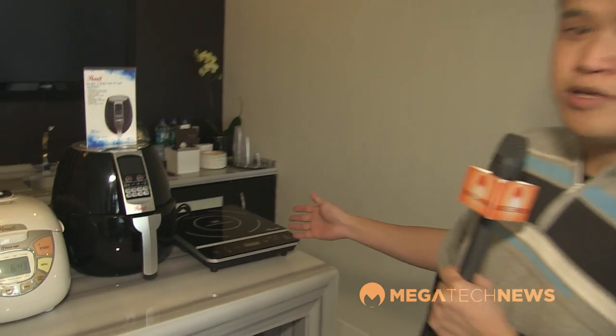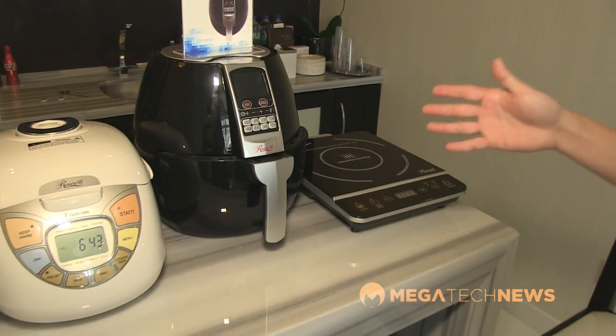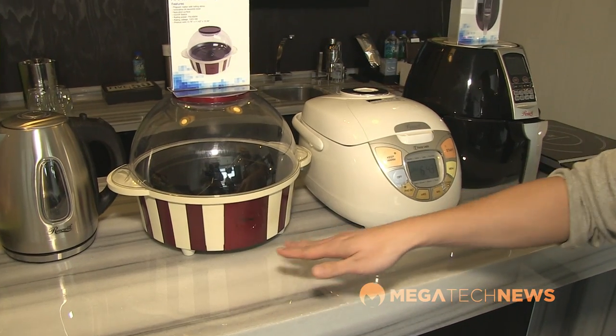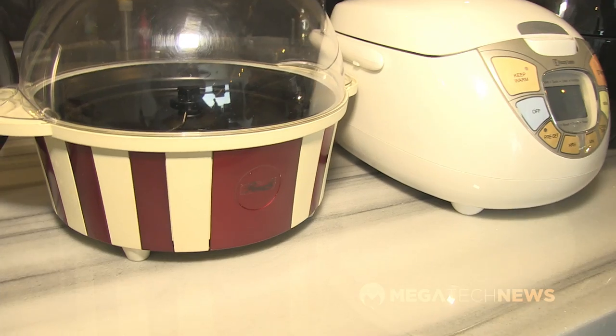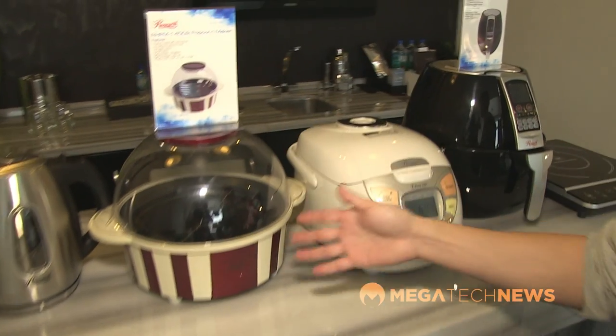Rosewood has also expanded their kitchen appliance line. There's an updated induction cooker with simplified controls, an air fryer so you can cook without oil, a rice cooker, and a new popcorn maker. The popcorn maker has a fun retro look with red and off-white coloring; the lid flips upside down to serve as a bowl. It's planned to launch in Q3, just in time for the holidays. That gives you a good sense of the broad range of products at the International CES in Las Vegas. I'm Michael Kwan for Megatech News — thanks for tuning in, and we'll have one more episode for you very soon.